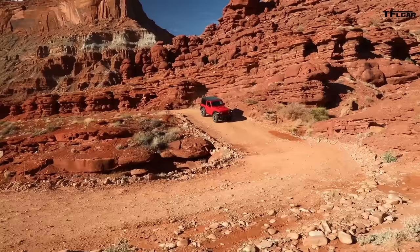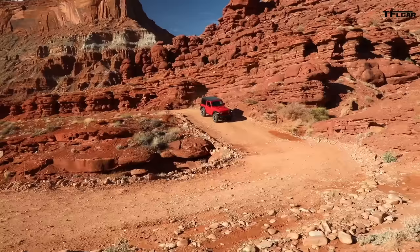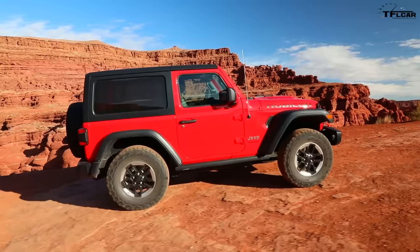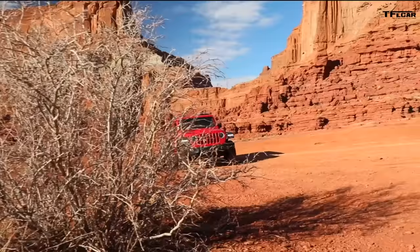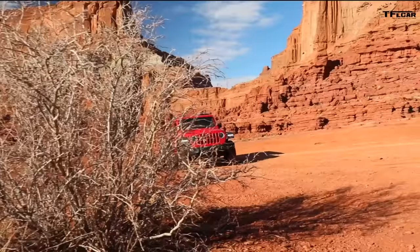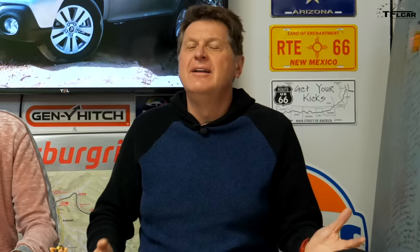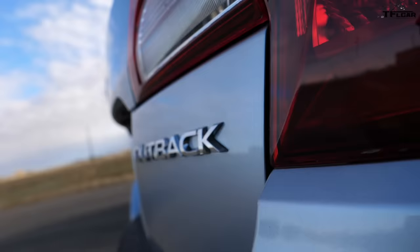People take Wranglers — which are about as off-road capable as can be — and modify them to make them even more capable. A Wrangler Rubicon has locking diffs, disconnectable sway bars, everything you want off-road, and yet for a lot of people that's not enough. So they put bigger tires, bigger lifts, beefier drivetrains, or take a bigger engine from an SRT and stick it in the Wrangler. That's just the American way.